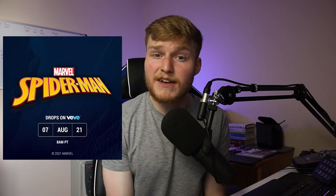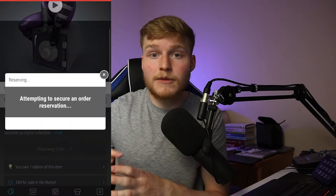The way that Veve works right now is a drop system on certain days and times throughout the week. For instance, the Spiderman drop is coming at 8am PST on Saturday the 7th of August, where you'll be able to purchase Spiderman collectibles. If you're not able to get in then you can buy on the secondary market once it opens after the drop closes. When I first got in it was Ultraman, which is more popular in Asia, and this was the first drop I wanted to test — and I actually managed to get something.